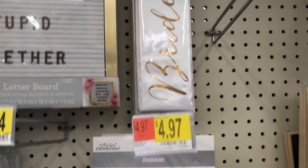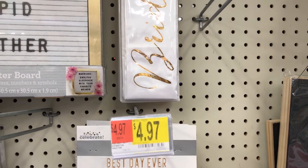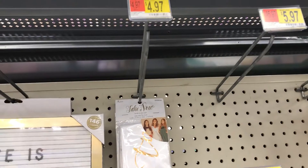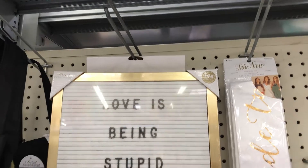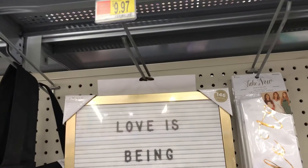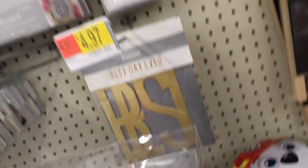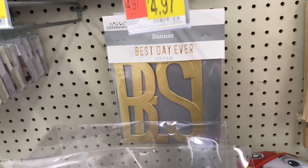Then you have what I think is called 'Take a Bow' — I think that's a banner, I can't read it from here — and it's $4.97. Then there's this sign that says 'Love is being stupid together' — $9.97. And then a 'Best Day Ever' banner for $5.97.